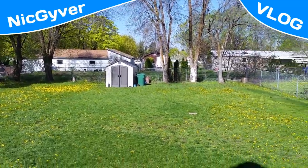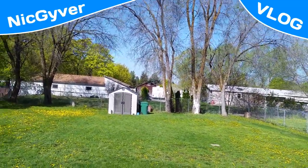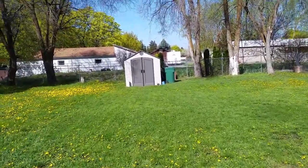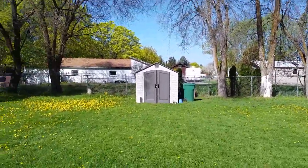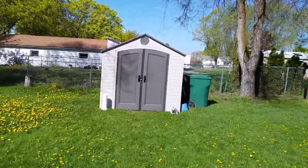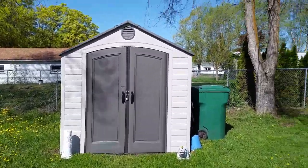Here's our new shed — we actually got a Lifetime shed, it's an 8 by 12 and a half. We had to put it together; it's pretty sweet. I'll show it to you real quick and I'll show you the other reasons why I've been so busy, and hopefully I'll be making more videos soon.